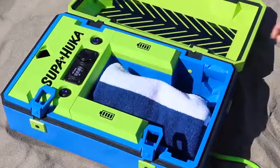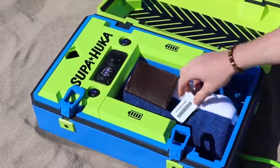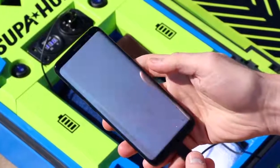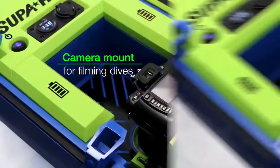You can keep your phone, wallet and other personal items with you on the water, stored safely inside. You can charge your phone and other devices while you dive. You can even film your dive through the viewing window with a smartphone, camera or GoPro.